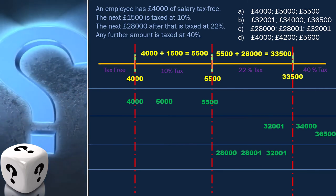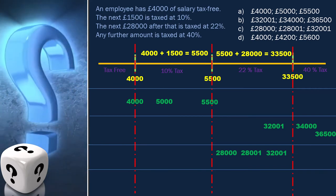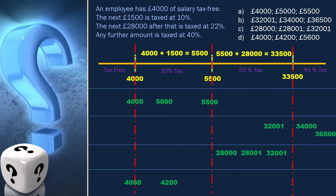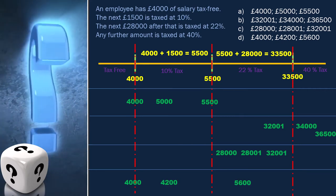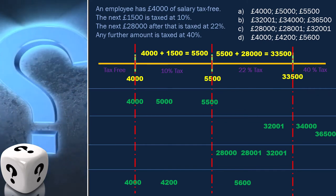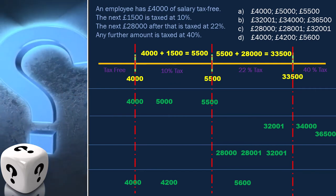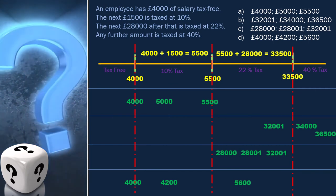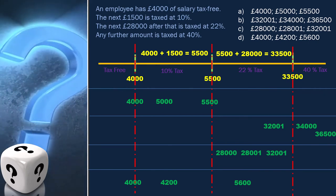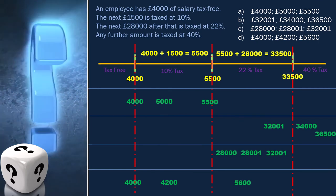Now it's obvious that the last option is the correct one. Let's see how: 4,000 comes in the tax-free class, 4,200 comes in the 10% tax bracket, and 5,600 comes in the 22% tax bracket. They are all in different classes. It's clear that option D is the correct answer.